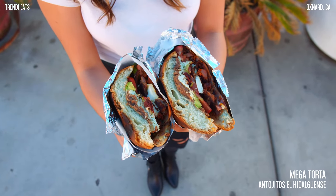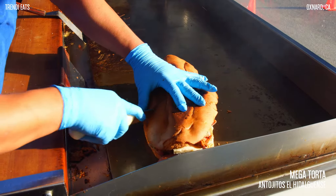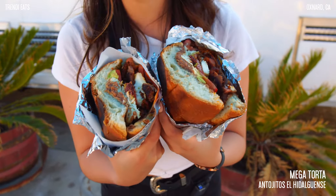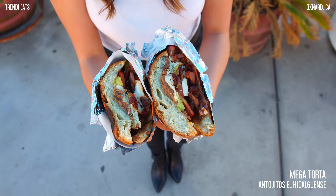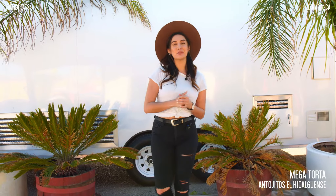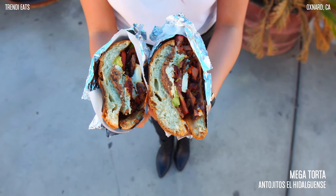You guys, I have never seen a torta this size. Hey, what's up guys? So we are here at Antojitos el Hidalguense, and today we're going to be trying their mega torta.